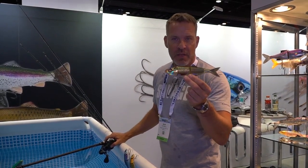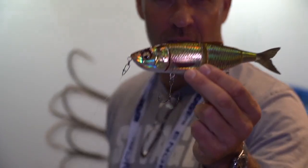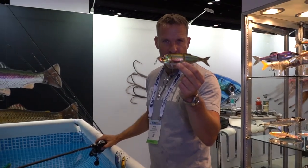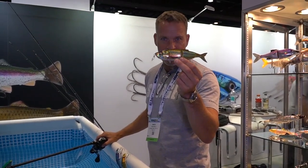Hey guys, I'm Max from Savage here. I'm here with Tackle Direct at iCast in Orlando, and check out this new bait I got for you. This is the hard Foreplay, but it's the V2 version. Ten years ago I brought out the Foreplay, now I redesigned it and you can just wait till you see this baby swim.